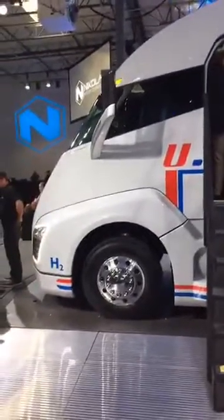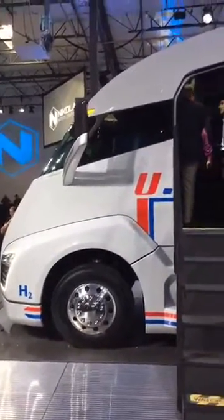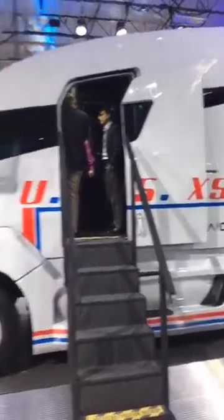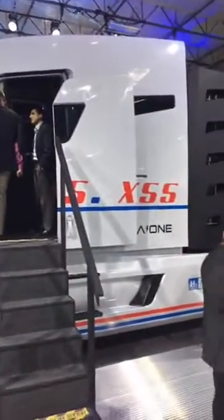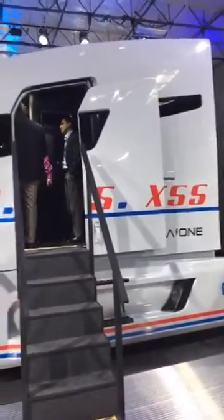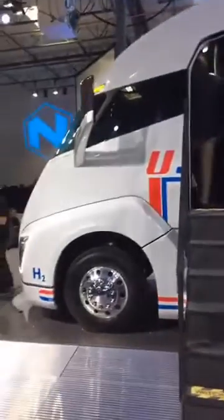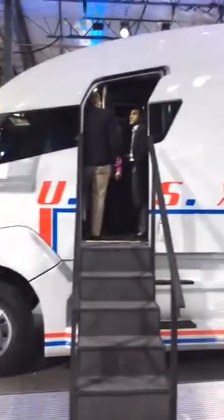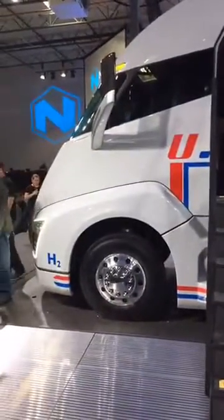We really, really hope that the company is able to live up to its promises regarding range and infrastructure because it's pretty cool. It's going to lease for about $5,000 to $7,000 a month and that will include a seven-year, one-million-mile warranty and one million miles worth of free hydrogen. So it's a pretty aggressive pricing and it could be a good value for a lot of truck drivers.